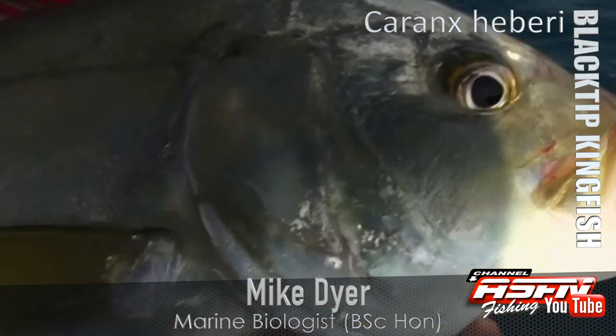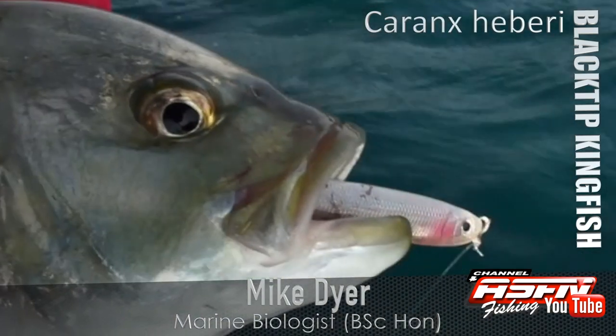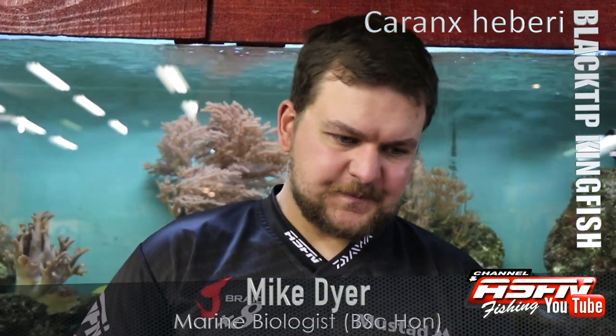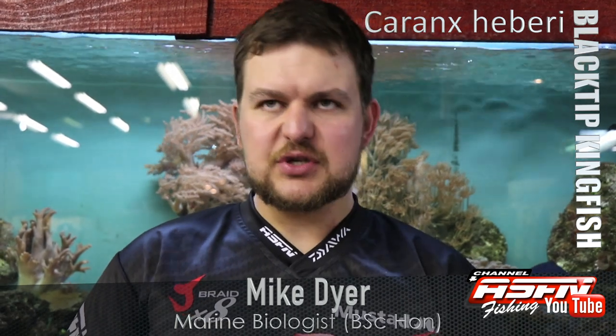They are now known as Caranx herbari — they were previously known as Caranx sem. This is a species whose scientific name has changed, as scientific names do change over time depending on all sorts of taxonomic politics and things like that.